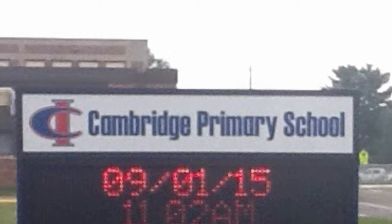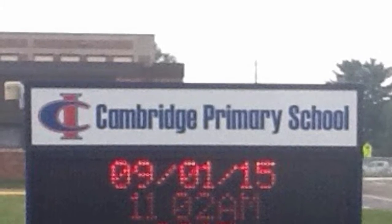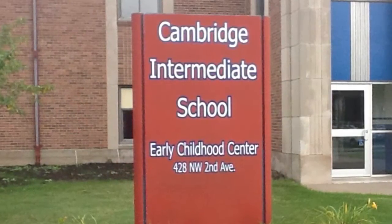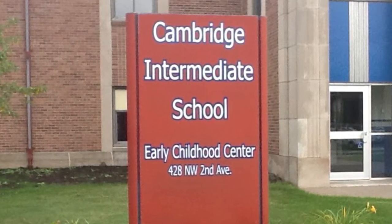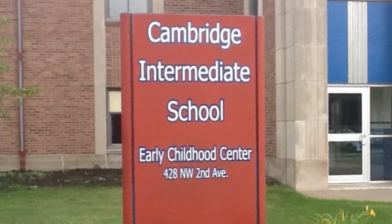Cambridge Primary School, Cambridge Intermediate School, and Early Childhood are very excited for the start of the 2015-16 school year. We are hopeful that this short video regarding traffic movement, parking, and student drop-off and pick-up will help the traffic flow around our schools and most importantly keep our families, staff, and students safe.